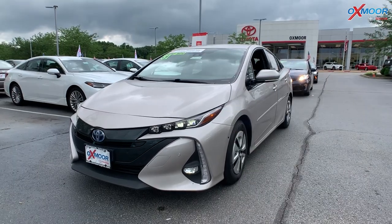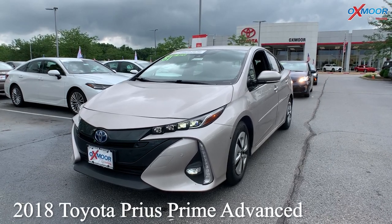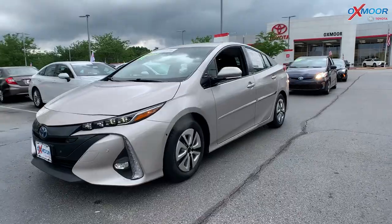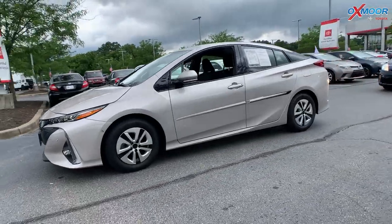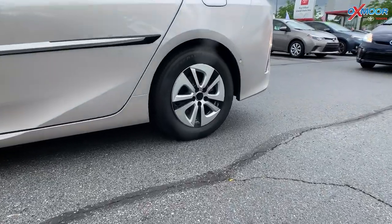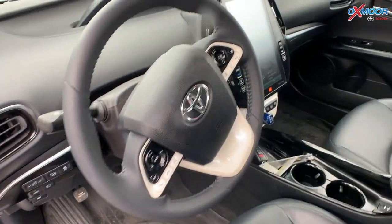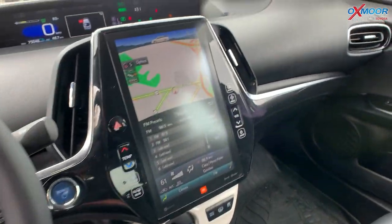Our first one is a 2018 Toyota Prius Prime Advanced. The exterior color is called Titanium Glow. This is going to get 51 miles per gallon combined. The interior color is black, and it does have the soft text leather trim seating.